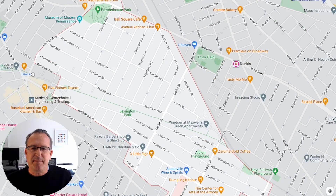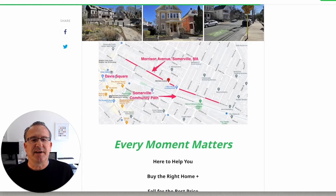Going back to the map, I'll focus on Morrison Avenue to give you a sense of the neighborhood. Morrison starts at College and goes all the way down, crossing over Willow, crossing over Highland Road, and ending at Cedar Street — so it crosses over a big portion of this neighborhood. Here's Morrison Avenue highlighted in red: it's just above Davis Square, running nearly parallel with the Somerville Community Path.